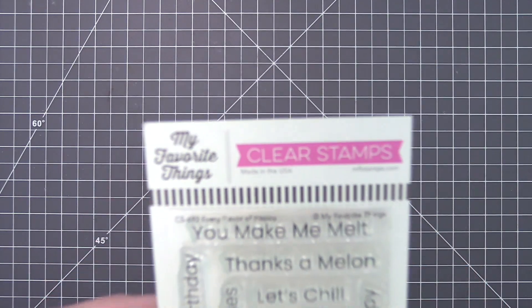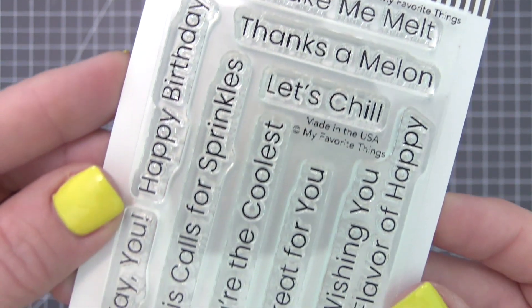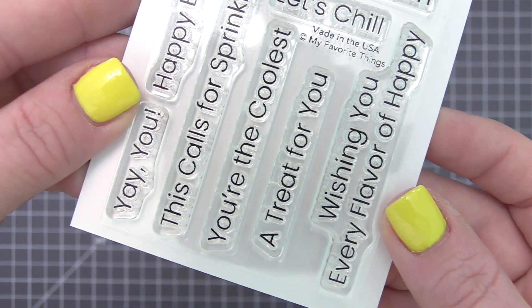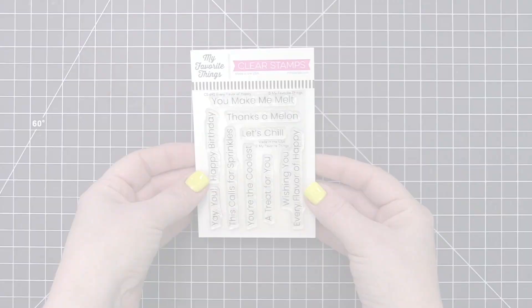Adding food to a celebration is always a good idea. Ice cream and cupcakes are iconic, but with the Every Flavor of Happy Sentiment set in your crafty kitchen, you'll have the perfect greeting to pair with almost any delectable party food.